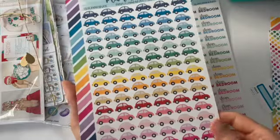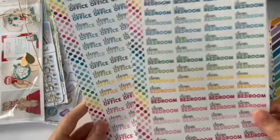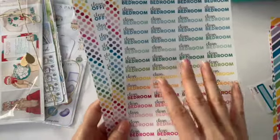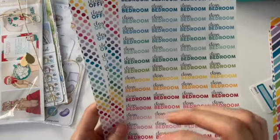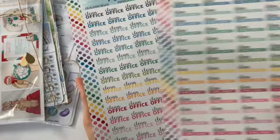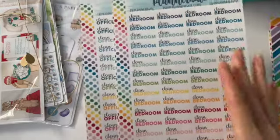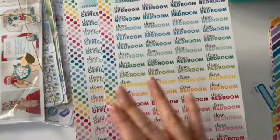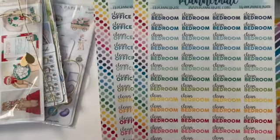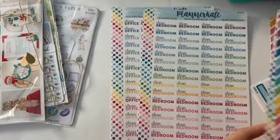I got car stickers for car maintenance because everyone has car maintenance in their lives somehow. I also got an assortment of cleaning stickers — clean bedroom and clean office in different colors. I like these block fonts a lot. I know many people love fancy cursive fonts, but I prefer something more block that I can read. Planner Kate is one of the stores where I've found that. Also, I have really bad handwriting so I'd rather have something legible.